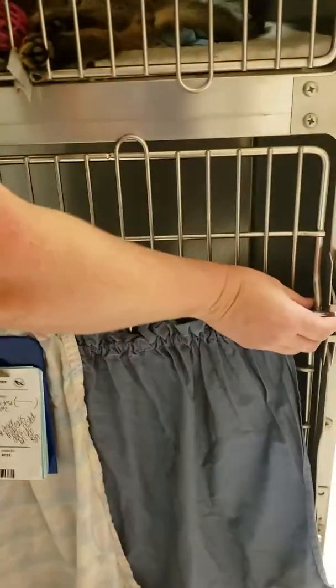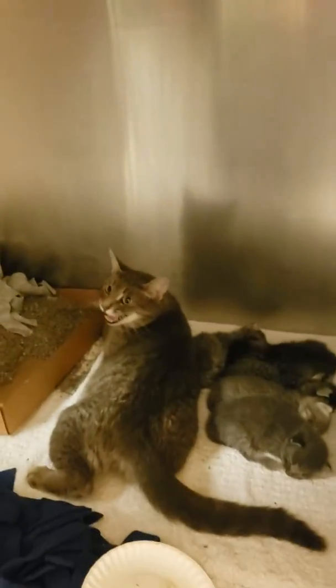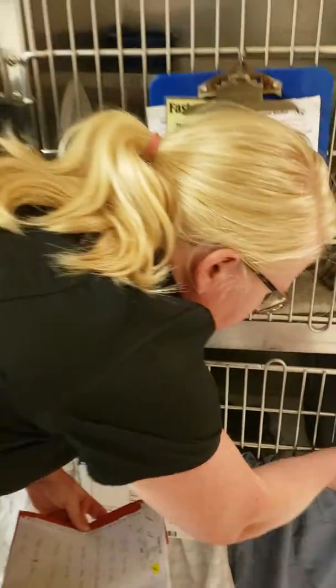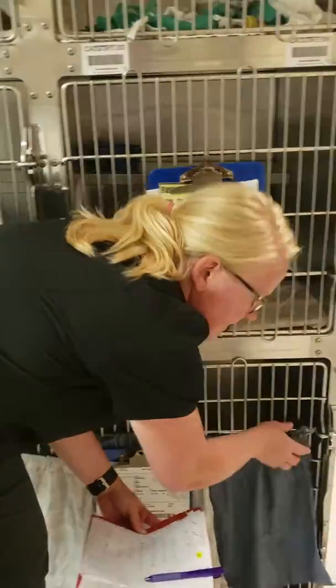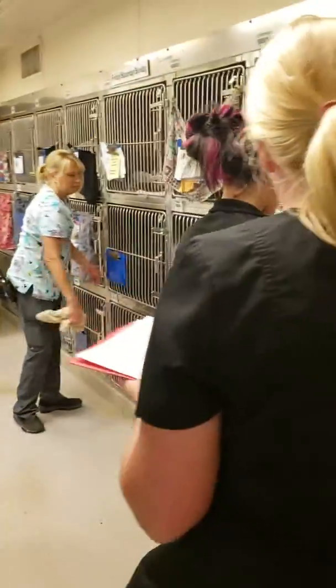Down here we have a mom with babies — I'm pretty sure Rachel posted these guys yesterday. Look how adorable. Mom is very, very sweet. Many of you may be shying away from moms and babies, but I can tell you from experience it usually is so great. Mom does all the work. We get you a nice little cage or playpen big enough for the whole family, and you get to watch them grow up, which is really awesome.